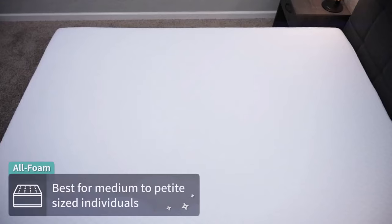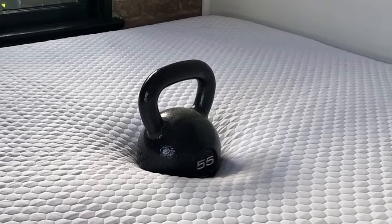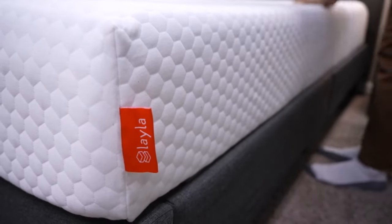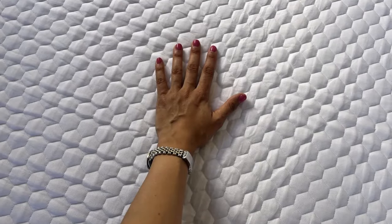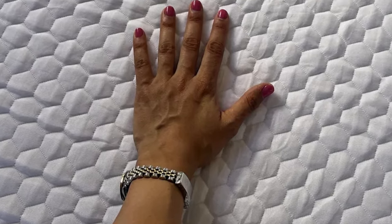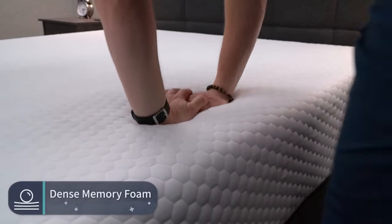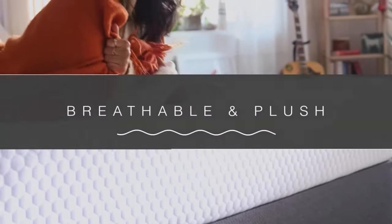For added protection, investing in a quality mattress protector is advisable. Layla rates it as medium-firm, although our testing leans more towards medium, scoring at 6 out of 10. While it provides a gentle hug sensation offering relief from pressure points, it's most suited for back sleepers. Side sleepers may find it lacking in cushioning, preferring alternatives like the Zinus Green Tea. Priced at $1,499 for a queen, the Layla Essential offers good value for solo back sleepers, backed by a 120-night trial and a 10-year warranty. However, for those outside this specific demographic, exploring other options is advisable.